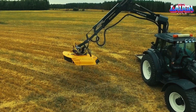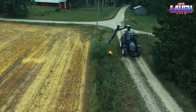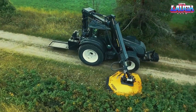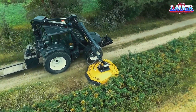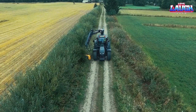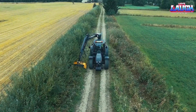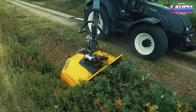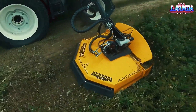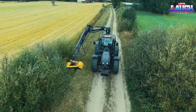The Predator 1700H chain mulcher is a heavy-duty vegetation management tool designed for terrain clearing, forestry, and land development applications. It is equipped with a hydraulically driven drum-style cutting head with specially designed teeth to mulch brush and trees up to 8 inches in diameter. The Predator 1700H is powered by a high-performance hydraulic system and is mounted on a heavy-duty chassis that can withstand rough terrain and challenging working conditions. It also has a range of safety features, including operator protection guards and emergency stop buttons.